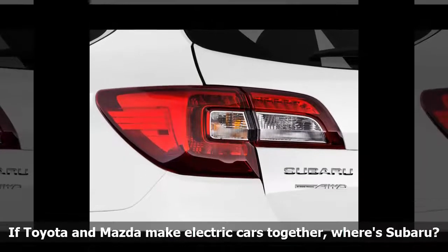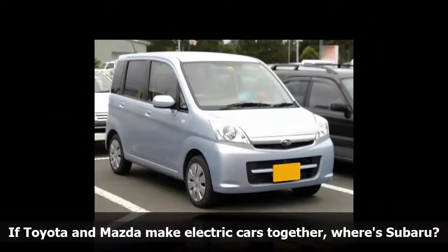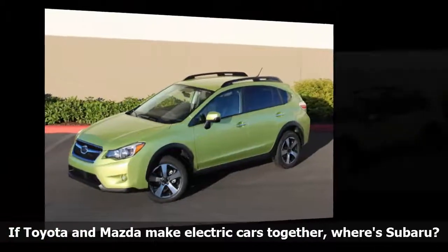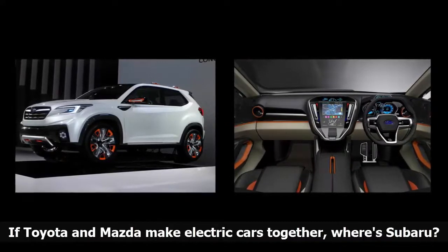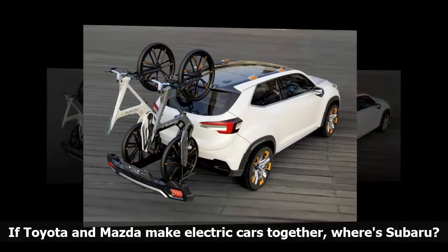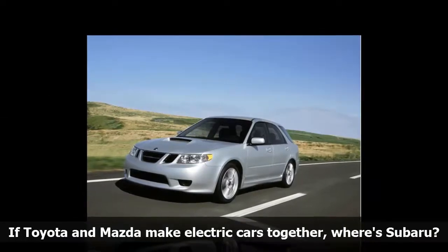GM bought a 20% share of Subaru in December 1999, but sold most of its holdings back to Subaru in 2005, except for 8.7% that went to Toyota. The sole product from that marriage was a Subaru Impreza wagon dressed up to become the Saab 9-2x small car. Another Saab project, the 9-6x, which was a similarly camouflaged Tribeca 3-row crossover, never reached production. Toyota's first action as part-owner was to build Camry sedans in the unused half of the Indiana plant. The joint development project that produced the Subaru BRZ and Toyota 86 two-seat sport coupe was reportedly fraught with disagreements among the two companies' engineers.